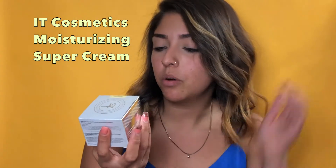The first thing is this IT Cosmetics moisturizing super cream. It's anti-aging, and it's cruelty free — I've been leaning more towards cruelty free products. It's a full-size, and the full-size retails for $48. That's expensive!